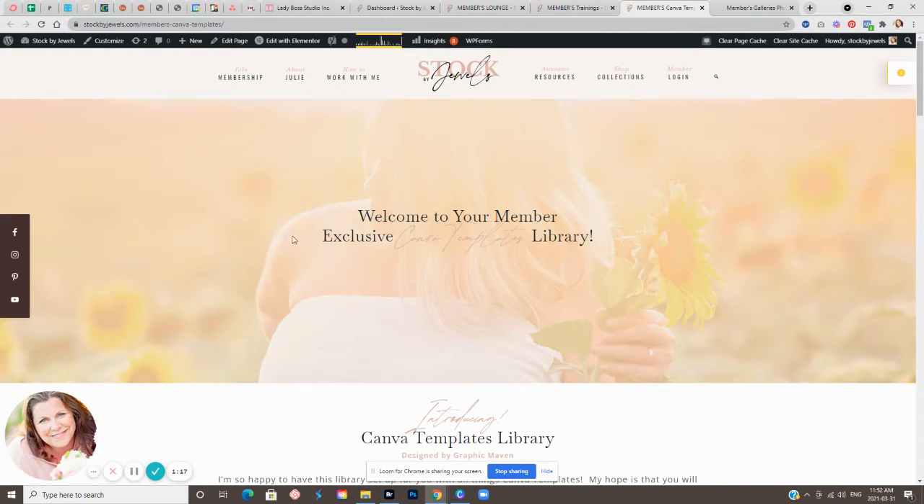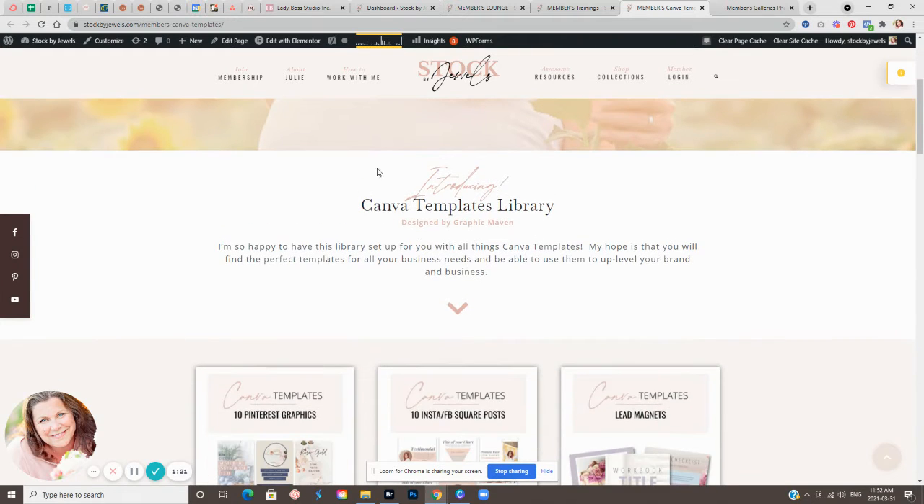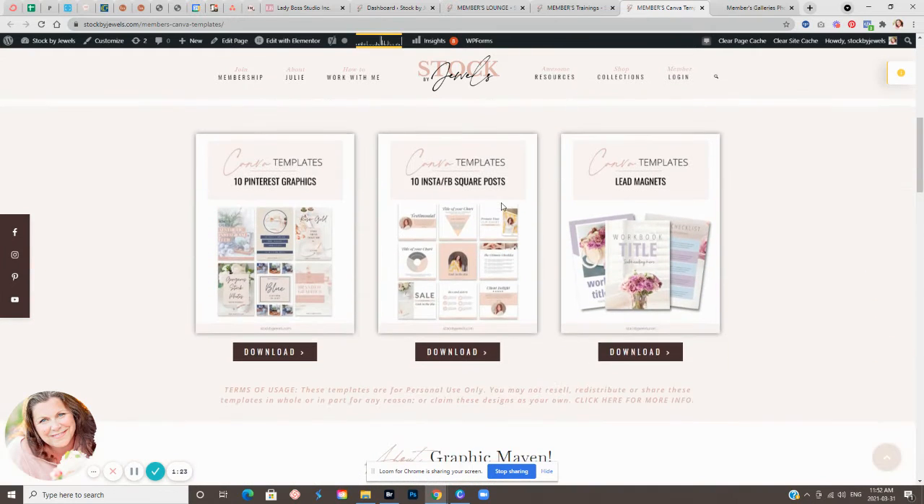And of course, Canva templates — who doesn't love a good Canva template? We have a library I started in January of 2021, and it's only going to keep growing. I'm building a library of templates and we have Pinterest graphics, Instagram graphics, Facebook graphics, and lead magnet graphics.